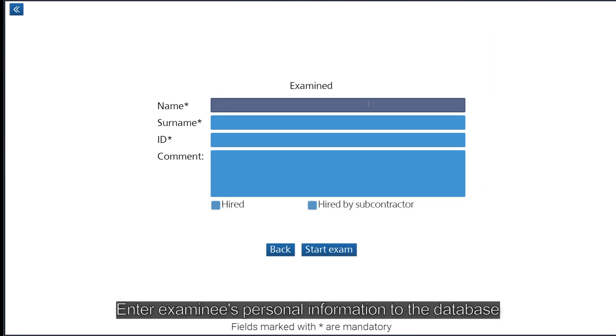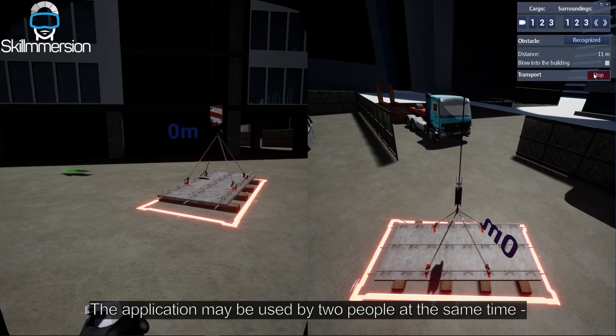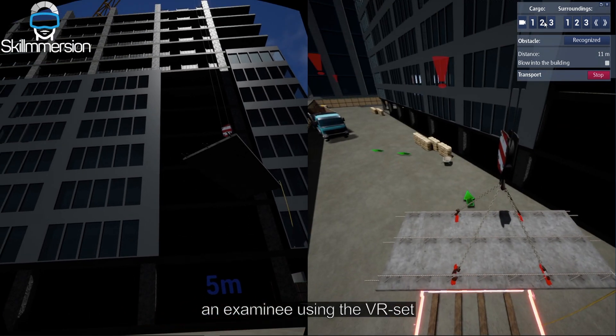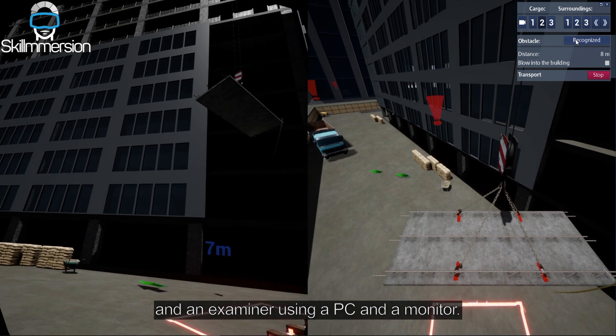Enter the examinee's personal information into the database and start the exam. There's an option to compare the result with the results of other examinees. The application may be used by two people at the same time: an examinee using the VR set and an examiner using a PC and a monitor.